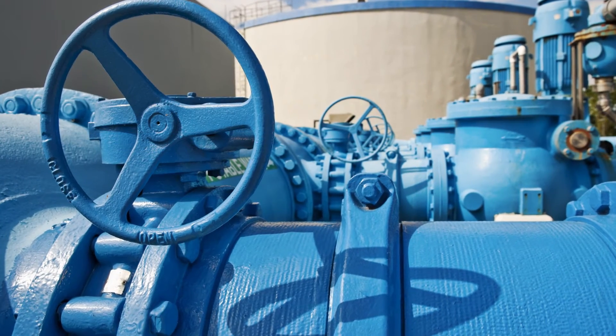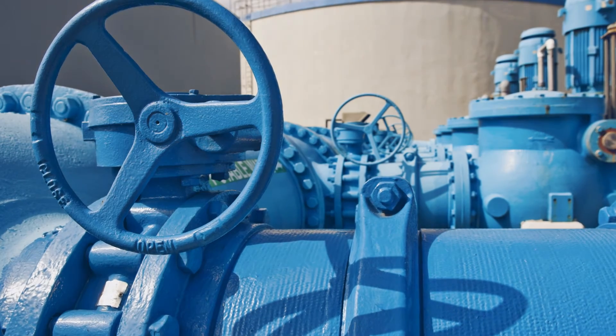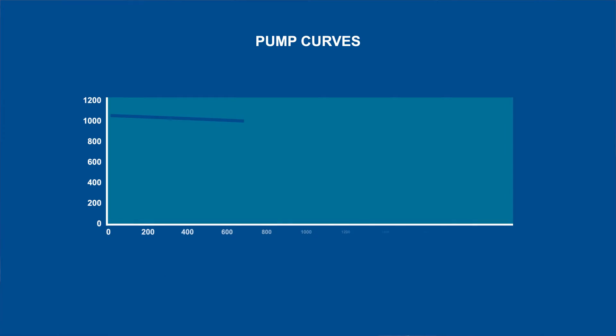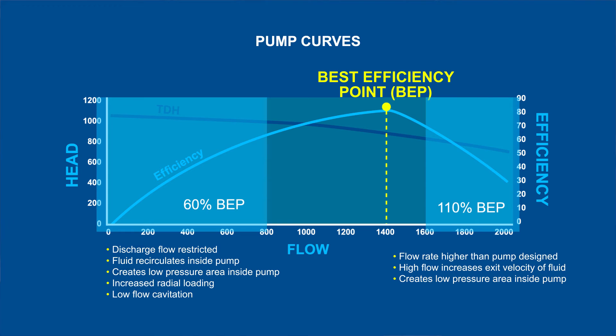So let's take a closer look at pump optimization, for example. Pumps are a critical part of your operation. How efficiently they operate can have a significant impact on your bottom line. Over time, pumps can deviate a long way from the best efficiency point, and this puts additional stress on the equipment and further degrades the performance.